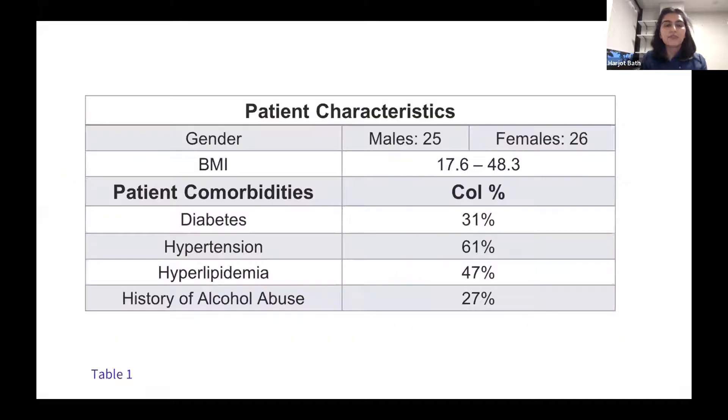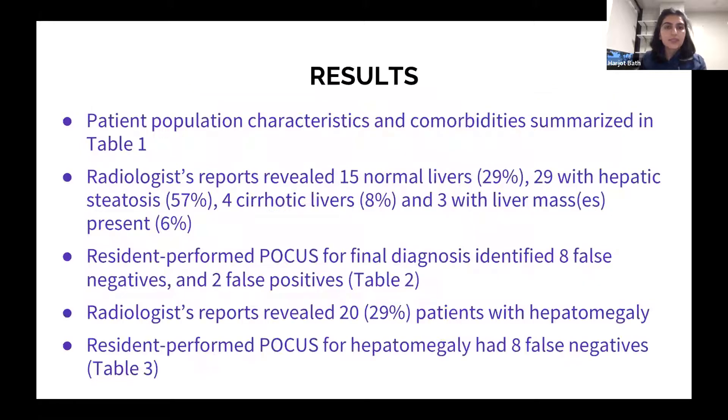For results, our 51 patients were approximately 50/50 male and female — 25 males, 26 females. BMI ranged from 17.6 to 48.3. About a third had diabetes, two-thirds had hypertension, about half had hyperlipidemia — all risk factors for NASH — and about 27% had a history of alcohol abuse. The radiologist reports revealed 15 normal livers, 29 with hepatic steatosis, four cirrhotic livers, and three with liver masses.